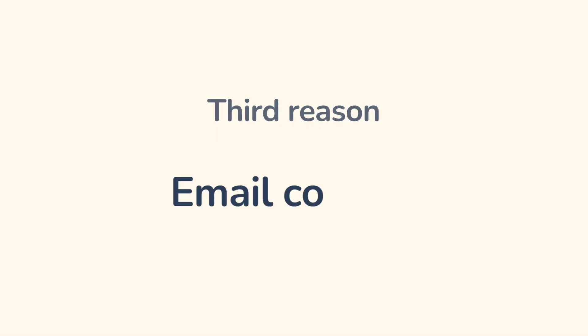Third reason: email content. The content of your letter makes Gmail suspicious — spam words, caps lock, promotional content, too many links, etc. The algorithm also reads content: pictures, text, attachments, and links. Any part of the letter can affect deliverability.